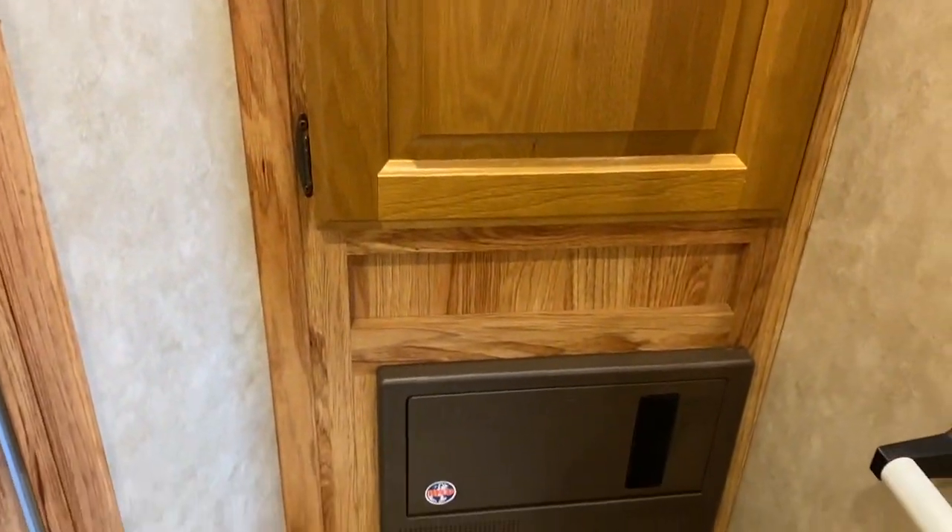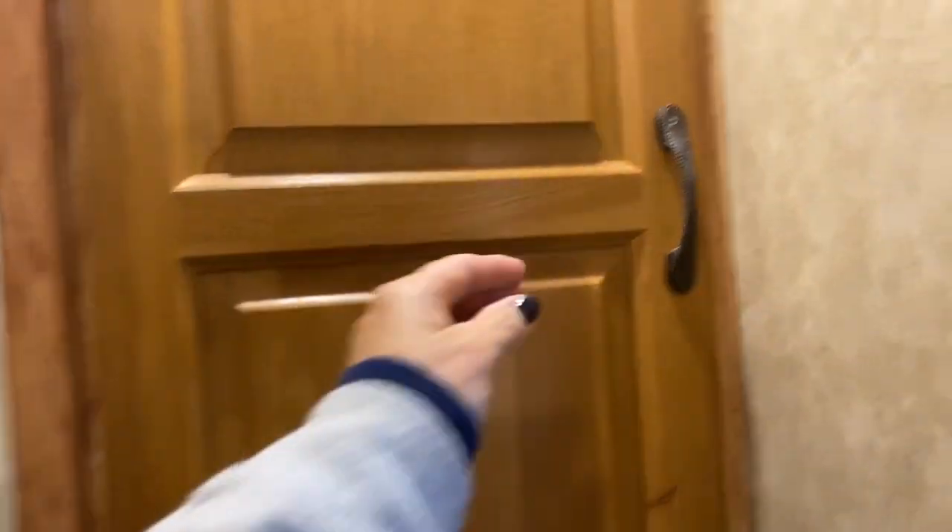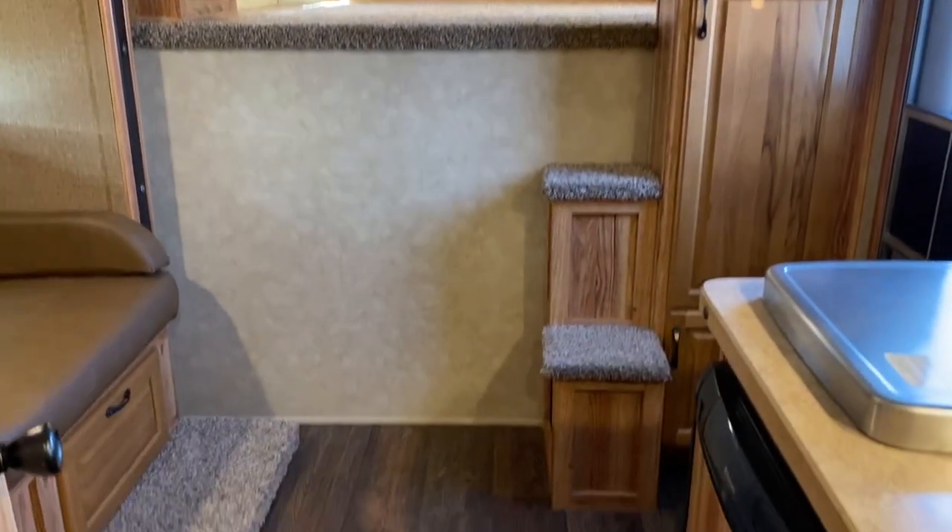Stepping into the bathroom: there are two closets in here. It does have a table that folds up, a corner shower, and a walkthrough door. It has the fan switches in here for the horse box fans. There's also a cabinet in the bathroom. It's a real light and open trailer.